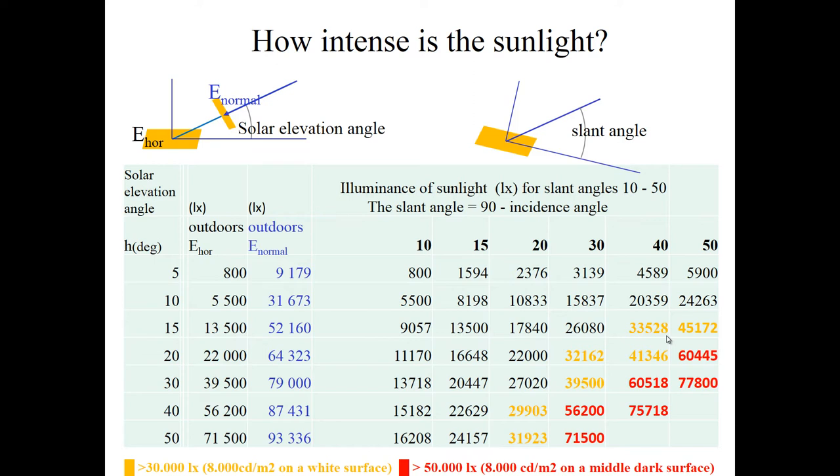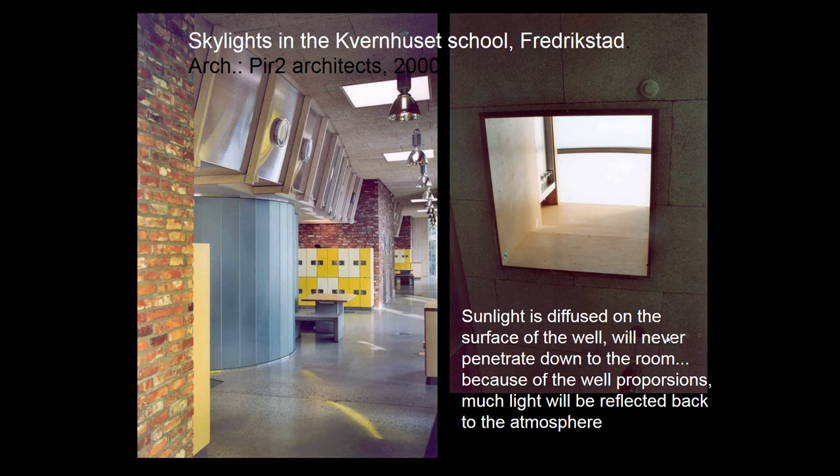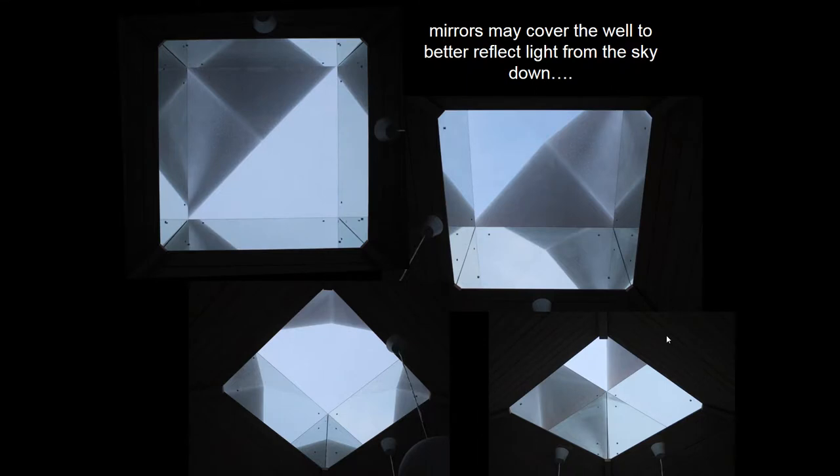In previous projects we were very much concerned about not allowing sunlight to pass through roof lights, like here in this school. Sunlight is diffused on the surface of the well and will never penetrate down to the room because of the well proportions. Much light will of course be reflected back to the atmosphere. To avoid this you have to use other types of surfaces — not diffuse but specular. Mirrors are a good possibility.